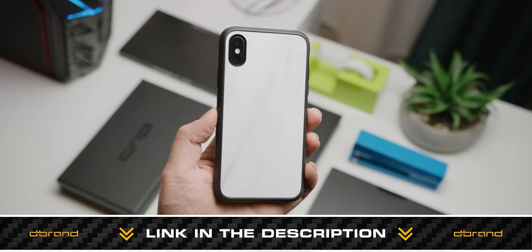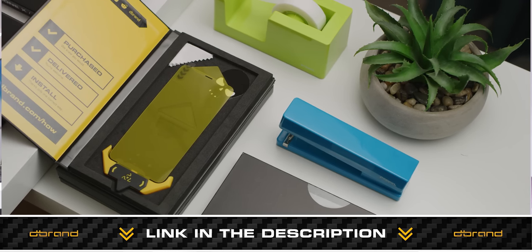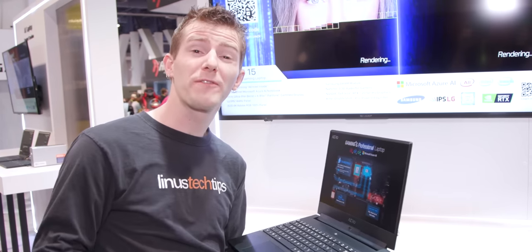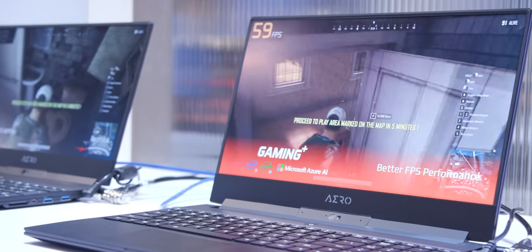Our coverage of CES 2019 is brought to you by the dbrand grip and dbrand prism screen protector. You can check them both out at the link in the video description. We are here in Gigabyte's booth where they are showing off the latest iteration of their Aero 15 gaming laptop.